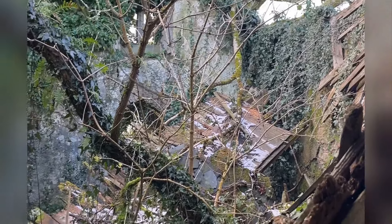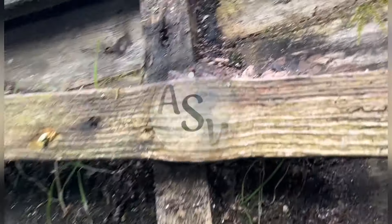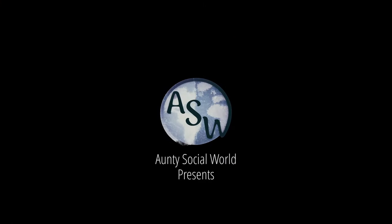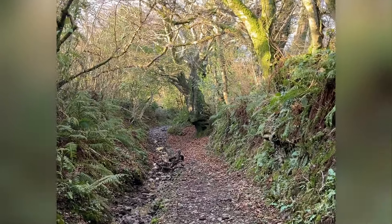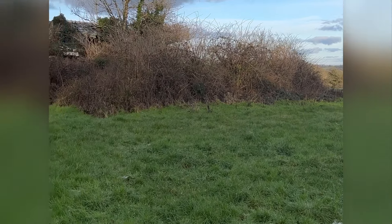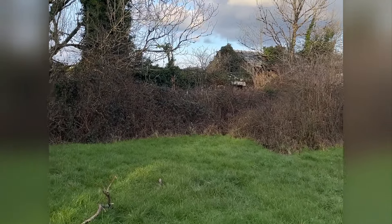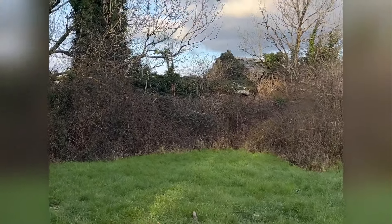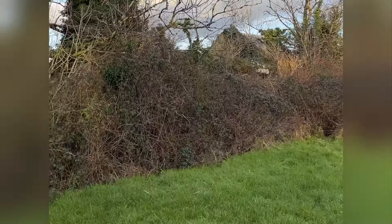Whoa, this place is definitely crumbling. We're on a bit of a walk today and we've come across this big clearing in the middle of the forest. We've stumbled across this and at the moment we have no idea what it is, what's happened to it, or how long it's been abandoned, but we're going to go and try and find out.